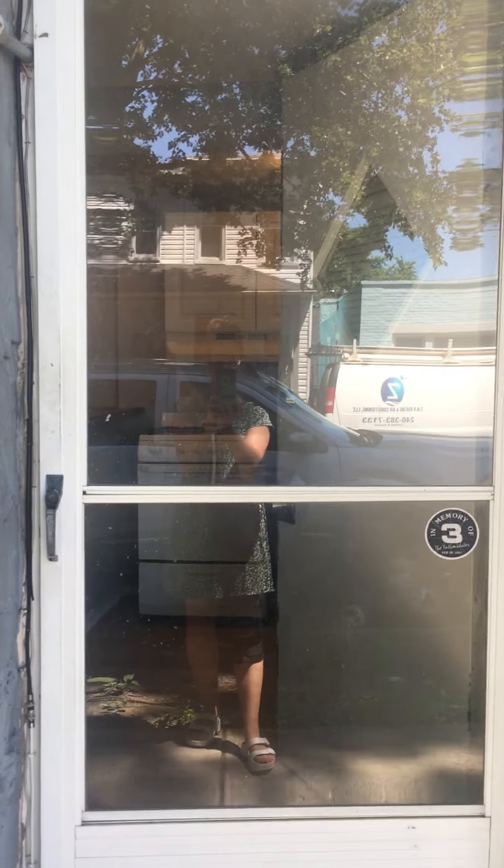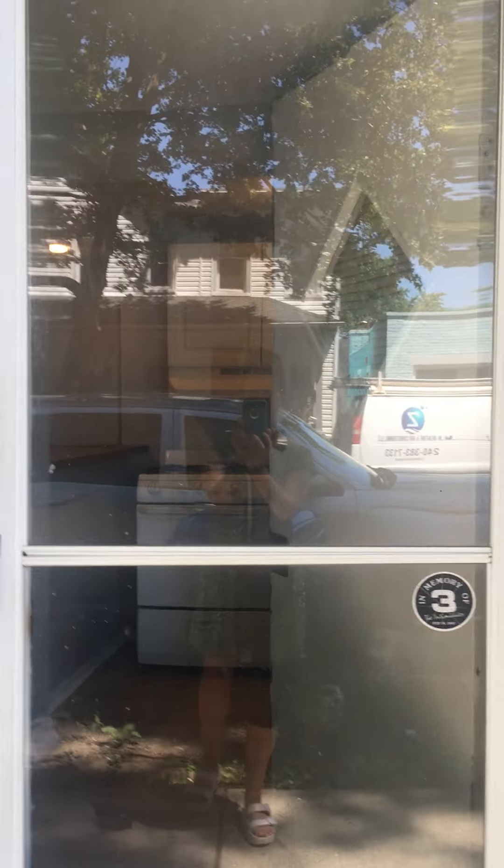We are at the studio unit at 1027 Union Avenue. Coming through here, we've got our little kitchenette, little pantry and closet, and kitchen counter.